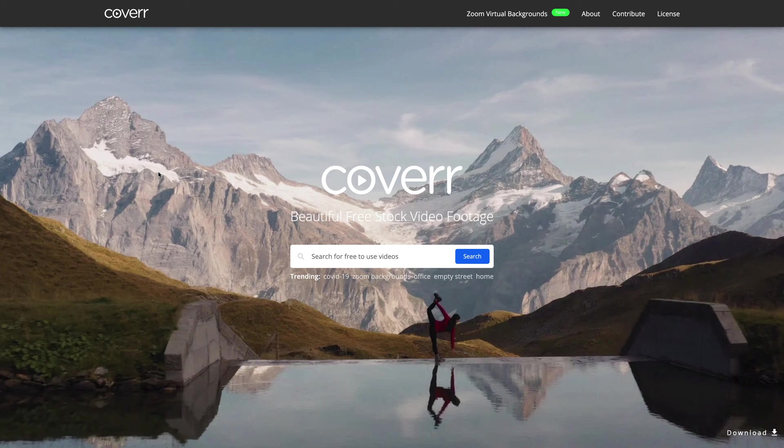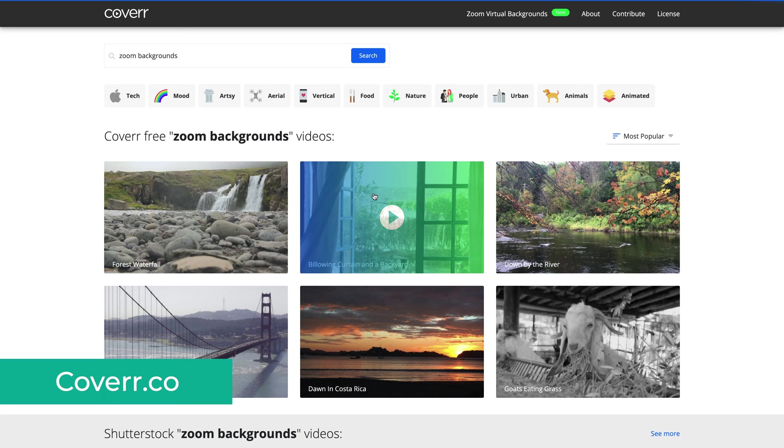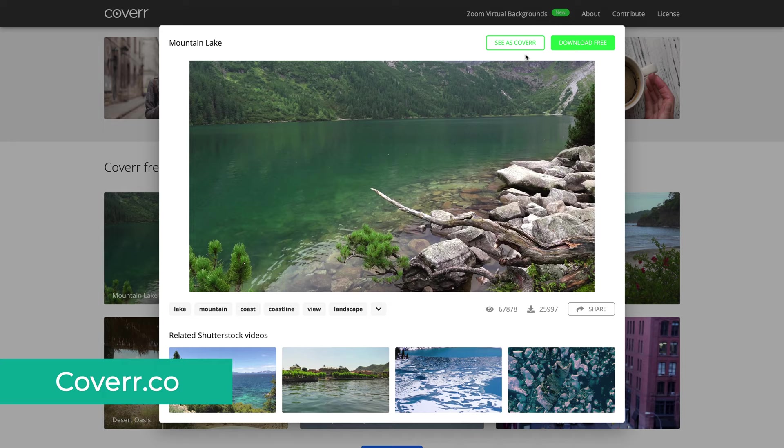Cover.co has an interesting concept, as it focuses on website cover videos. But of course, you can use those videos for anything else, not just websites. What I don't like about it is that you can't preview videos when you move your mouse over them, but that's something you can easily forget about, because some of the footage is just awesome.